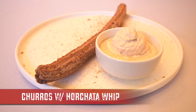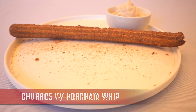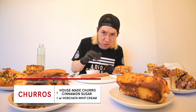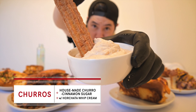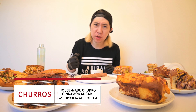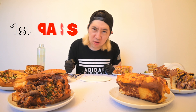Churros are like one of my favorite desserts of all time. And this bad boy right here — that's not whipped cream, that's horchata whip. This churro, I think it's longer than a ruler. Just a smidge of crunch texture on the outside, very soft on the inside. Now let's dip this in the horchata whip. Pretty good, but it doesn't really punch you with the horchata flavor — very subtle. Whipped cream texture is nice and creamy.